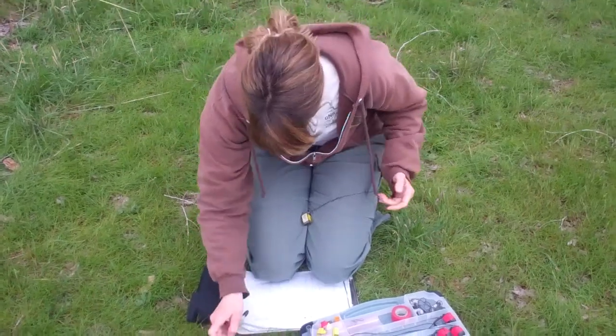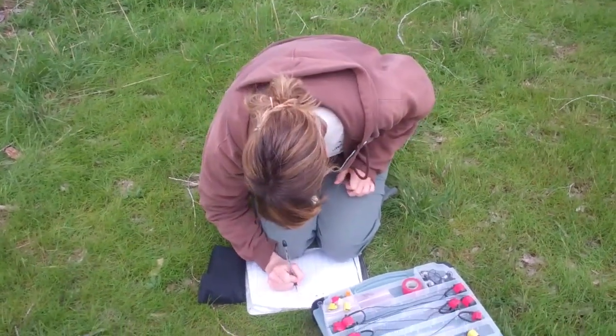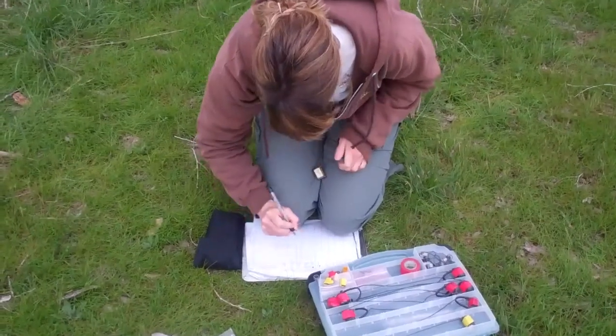Here we are at Antelope Island State Park participating in the greatest work to do — that's the restoration of a species.